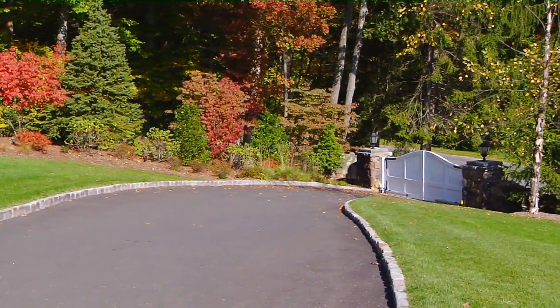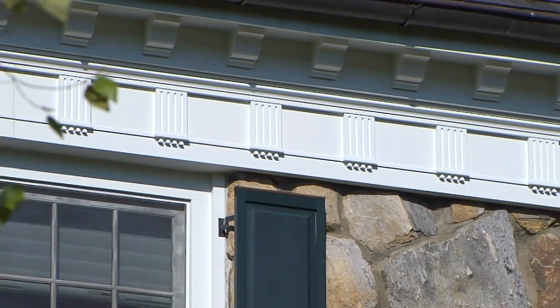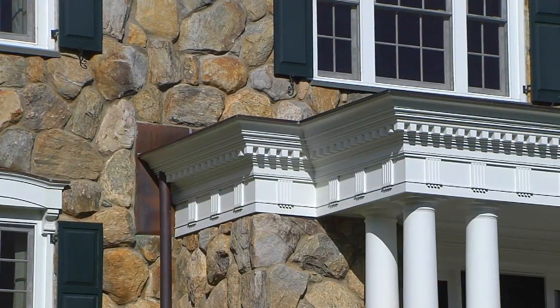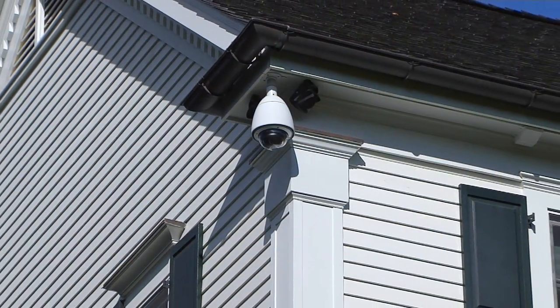Once within the secure gates, the stately facade of this home reveals charming stone masonry, intricate moldings, and fine detail. Inspired by the old world, this estate was crafted to embrace today's technology and modern lifestyle.